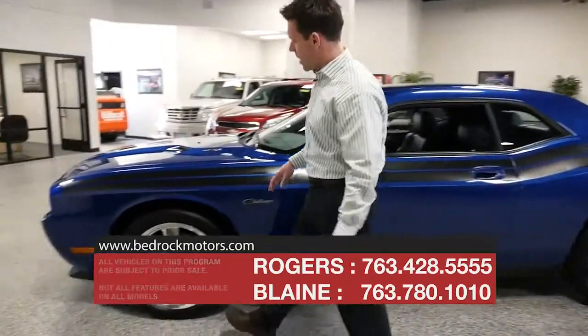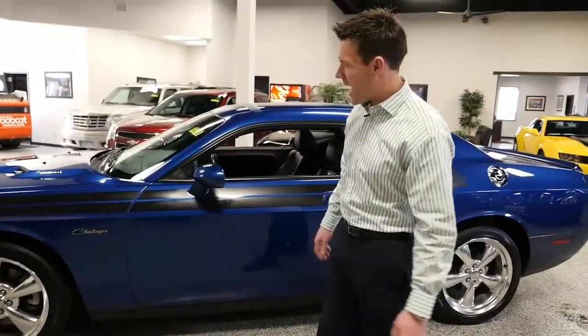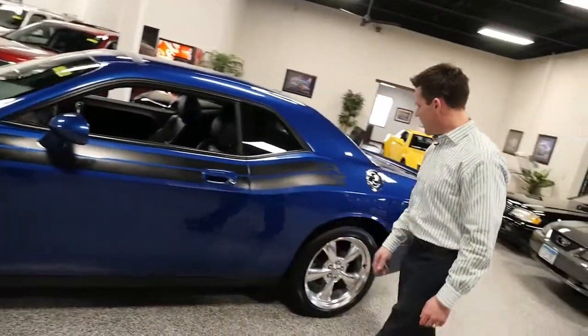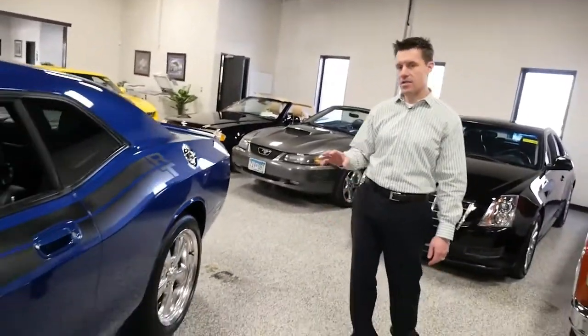Look at how sharp this car is. Very metallic blue — it almost looks like a black. The RT Classic gives you this double stripe along the side. Beautiful big chrome wheels, and this isn't just a base car.